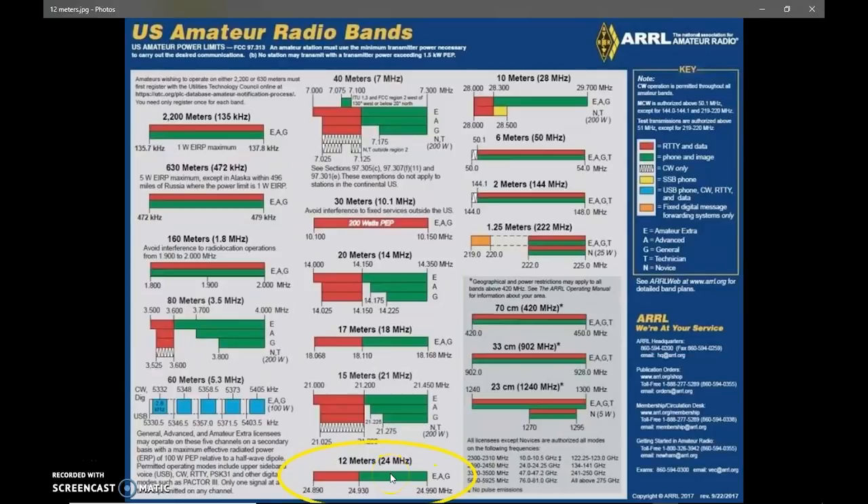In the upper portion of 12 meters, from 24.930 to 24.990, is where you have your upper sideband phone. 12 meters operates very similar to 10. In the summer, 10 is usually at its peak. 10 relies mostly on sporadic-E openings, which grant the largest communication ranges. More sunspots equal better band conditions, and that's exactly what 12 meters does. So if 10 is open, it's very good practice to check 12 because 12 may be open.